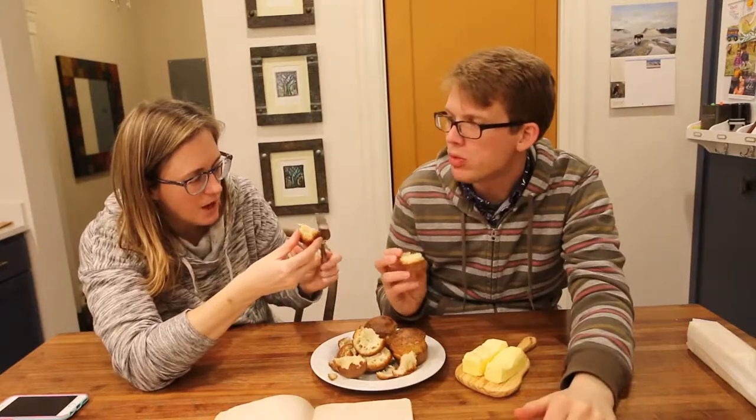I kind of burned them. Tastes like bread. Northern biscuit. I'm down with this. I'd like to try them again. There's a hole in the middle. You don't know why it's got a hole in the middle?